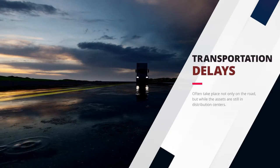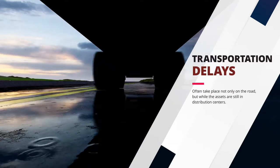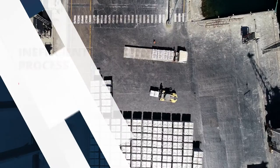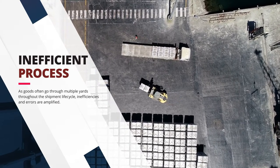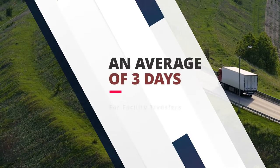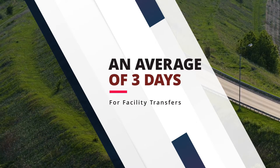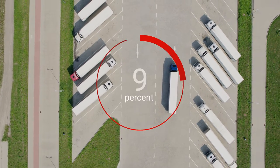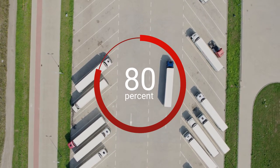Transportation delays often take place not only on the road but while assets are still in distribution centers. As goods go through multiple yards throughout the shipment lifecycle, inefficiencies and errors are amplified. According to industry-leading analysts, a trailer shipment from one facility to another takes on average three days, and over 80% of that time the trailer is idling in a yard, either empty or loaded.